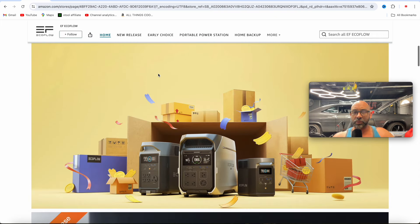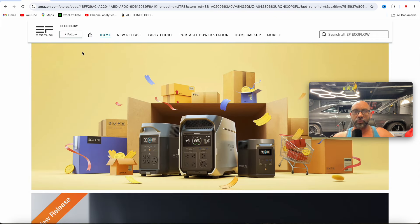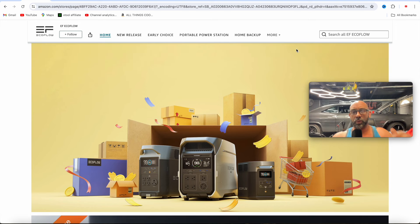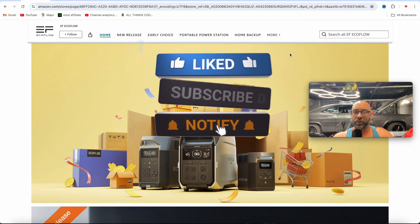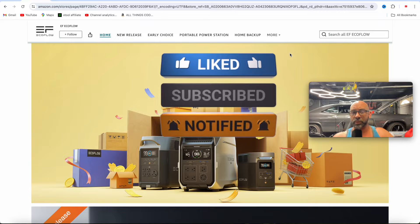All right guys, so there you go — some of the top Prime Day deals for EcoFlow currently going on. They're going to have some flash sales too, so keep an eye out for those. I'll try to post those deals when they're available. Remember to check out the links in the description box below. I also have a discount code down there to drop these prices even lower — about 5% off. Every dollar counts when buying these power stations. Hopefully you found the video useful. If you did, smash that like button, subscribe, and hit that notification bell. Talk to you later.